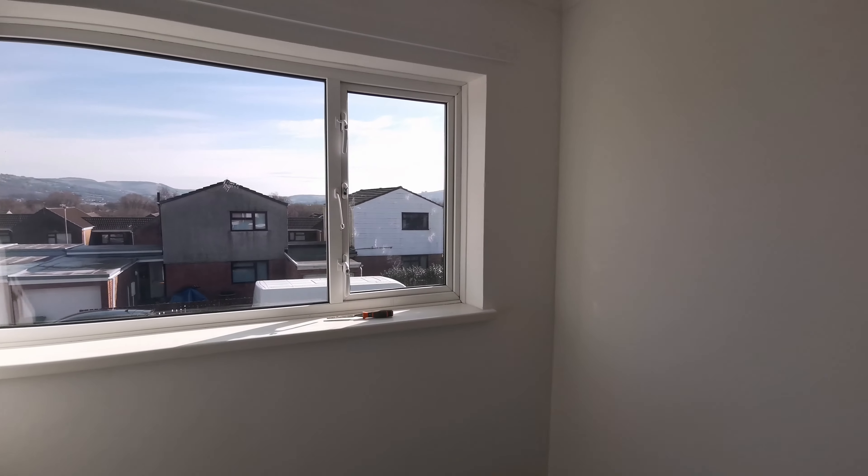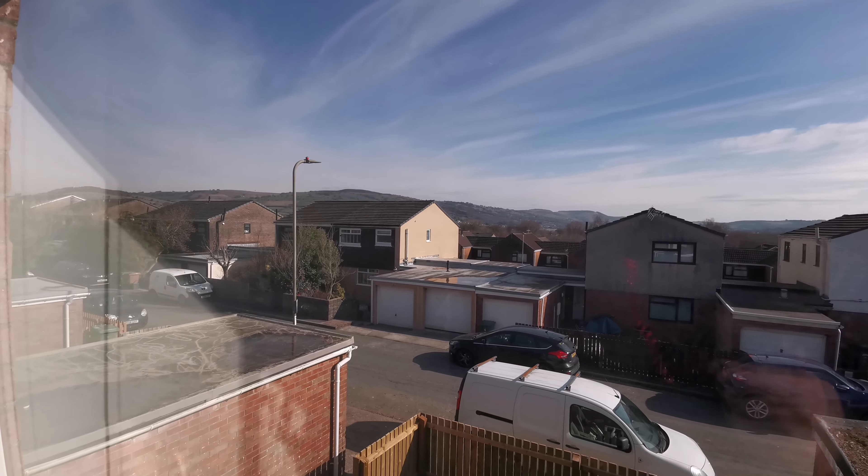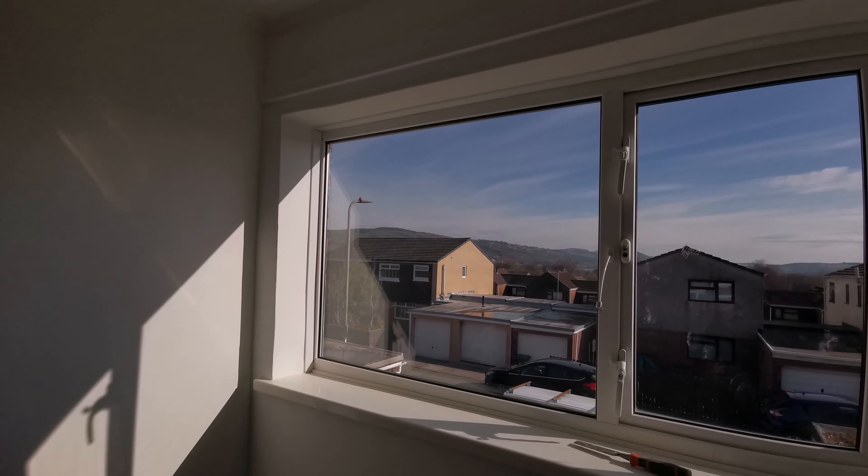If we swing around, I'll just show you the view. There's quite a nice view from this property towards the mountains there in Cofilly, which on a lovely day like this is a nice place to be. We'll just take a look at the bathroom, and then we'll go and have a look at the garden.